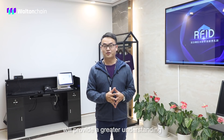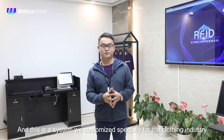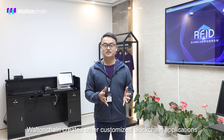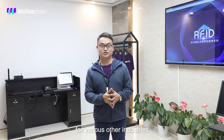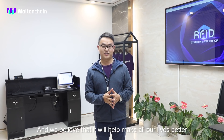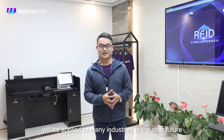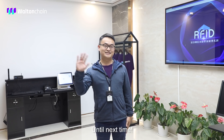I hope this demo provides a greater understanding of the Walton Chain Smart Retail Management System. This is a system we customized specially for the clothing industry. Apart from this, Walton Chain creates other customized blockchain applications for various other industries, and we believe it will help make all our lives better. Walton Chain's blockchain plus RFID technology will be applied to many industries in the near future. Stay tuned and see it for yourself. Until next time.